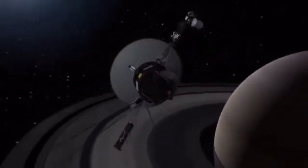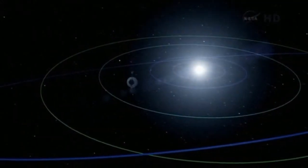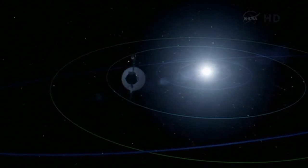Voyager 1 was a space probe launched by NASA in 1977, and it did some very interesting studies of Jupiter and Saturn. This week it has finally reached the edge of the solar system and is now the first man-made object to ever leave our own solar system.